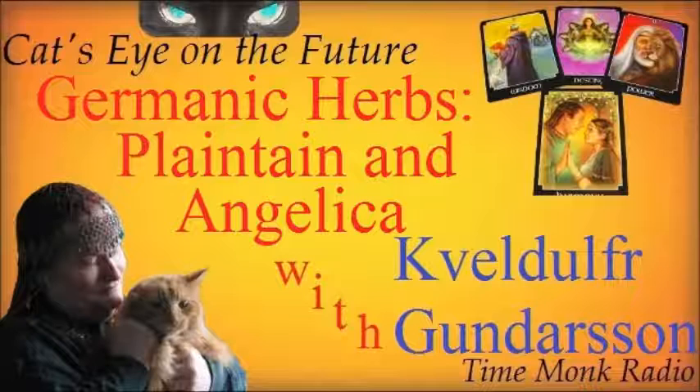Welcome everyone to this week's Cast Eye on the Future. This week we'd like to welcome back our regular guest, Kibeldoffer Gooderson, who is going to continue the series we started at the beginning of the year on herbs and herbalism. Today he's going to talk about some specific herbs — plantain and angelica — so over to you, Kibeldoffer.